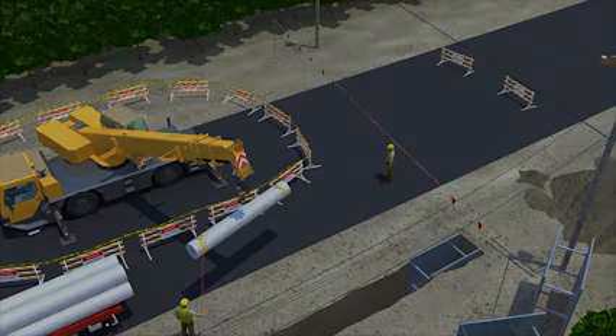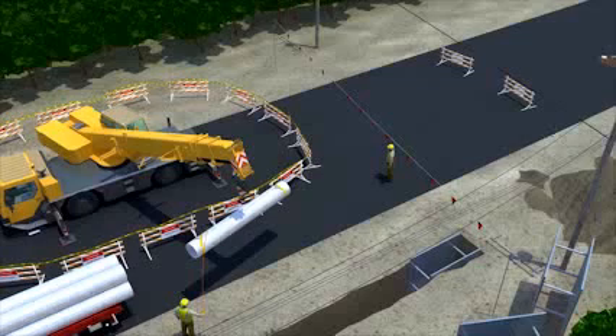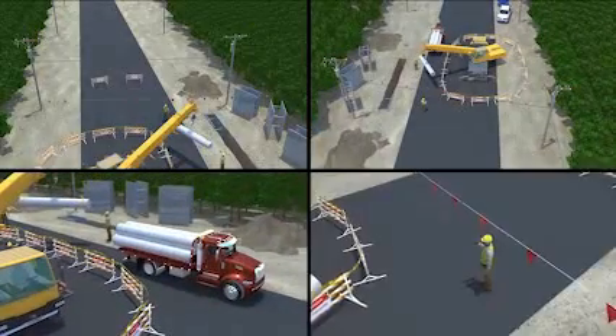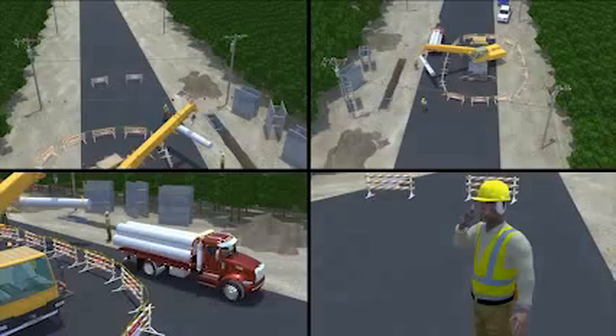This video shows one of several options employers can use to keep workers safe when operating cranes near power lines. Not all work sites are the same, and the precautions could be different than those shown here. Construction deaths from electrocutions are preventable. The precautions shown here save workers' lives. Follow safe crane operation requirements on the job — it could be the difference between life and death.